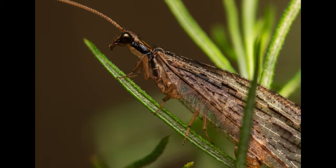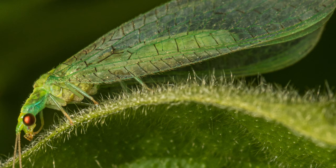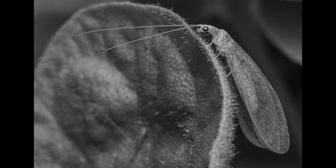Their mouthparts have strong mandibles suitable for chewing. They have four wings, usually similar in size and shape, which feature a dense pattern of veins. Some Neuropterans have specialized sense organs in their wings, or have bristles or other structures to link their wings together during flight.